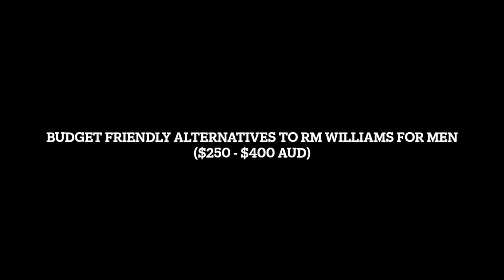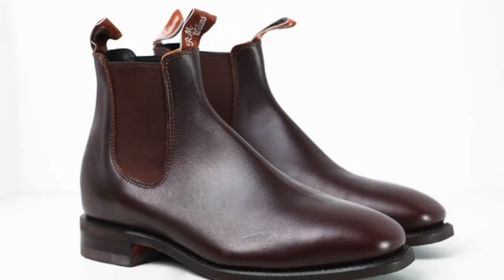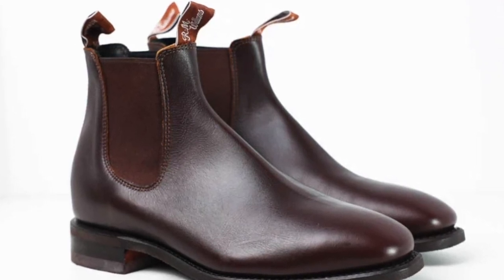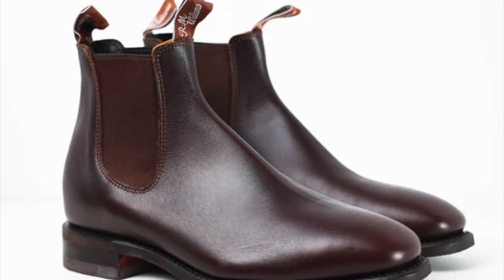Today we're going to be talking about five of our favorite men's boots that are similar to the style of R.M. Williams boots. If you're not familiar with R.M. Williams, they are an Australian brand known in particular for their versatile dress boots which can be worn in corporate and casual settings. The downside to R.M. Williams is that they can be quite expensive, with some styles costing upwards of $500 or more.